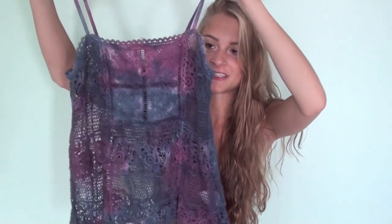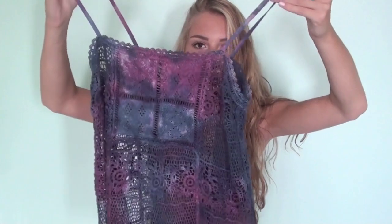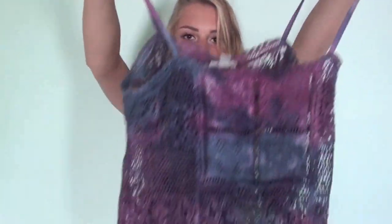Then I went to Urban Outfitters, and the first thing I got was this tank top. It was on sale — I wanted it before it was on sale, but it's just like this crocheted, tie-dyed kind of thing. It's kind of weird, some people might not like it, but I think it's really cool. It was marked down from $49 to $20, and then when I checked out it was only $9, so that was a good deal.